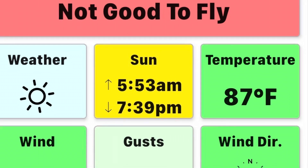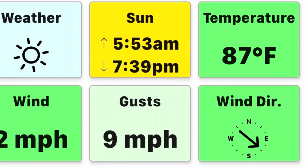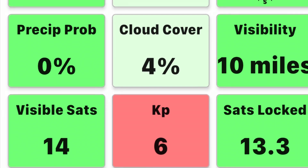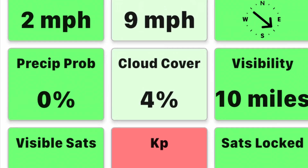I was going to teach him how to fly it but I checked the UAV forecast and it was not good to fly because the KP index was six. A high KP index can affect the GPS signal, so we put it off until the next day.